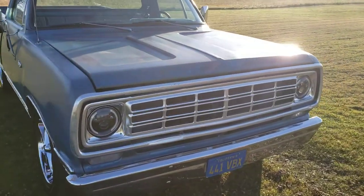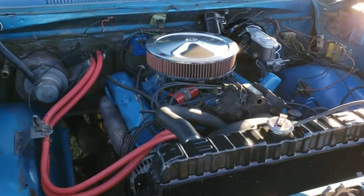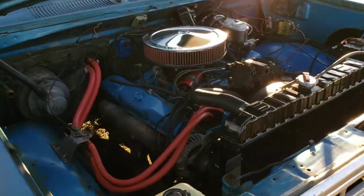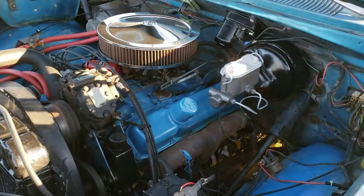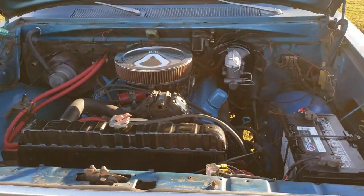It's a 727 automatic in this truck as well. Both the motor and the transmission have been rebuilt in the last year — we have the receipts and bills for that. It's likely the original motor in this truck; decoding the VIN shows that it was originally a 440 truck.